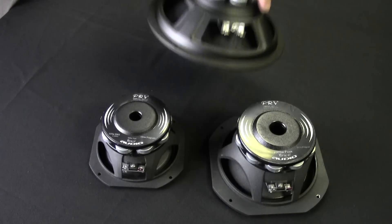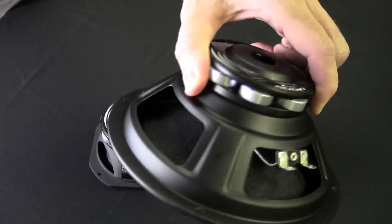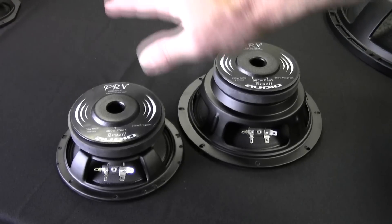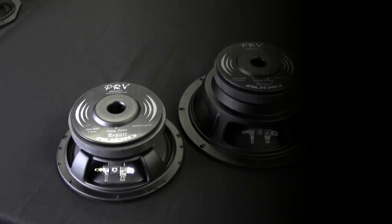Next up, the 8MR500 NDY-4. It's available only in 4 ohms and it plays beautifully through 8,500 hertz. In addition to the 8 ohm models, the 6MB200 and the 8MB450 are now available in 4 ohms.